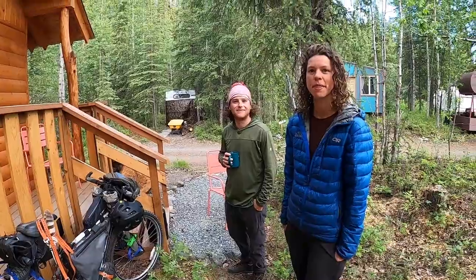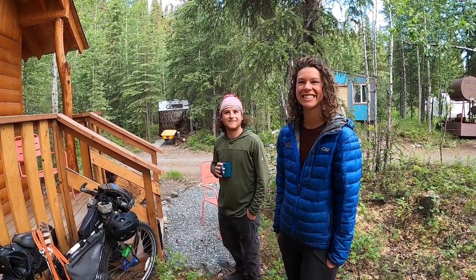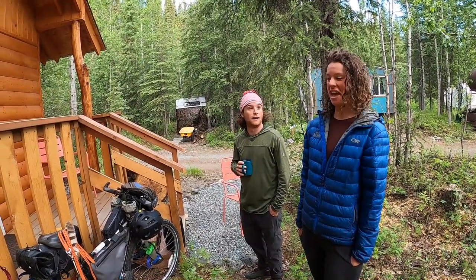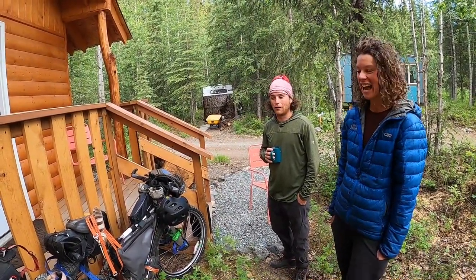We tried to keep it as light and bikepacking style as possible. If I'm not mistaken, you have a pretty big camera and a tripod too — so that makes it even more difficult, it makes it heavy.